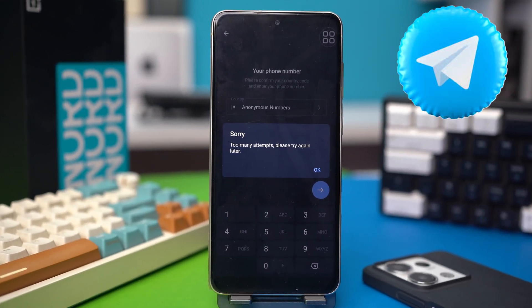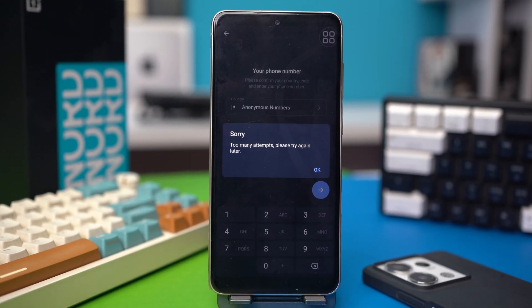If you're getting the 'too many attempts, please try again later' message on your Telegram, well, don't worry. This is just a security measure set by Telegram to prevent abuse. But with my fixes, you should be able to get rid of this issue right away.